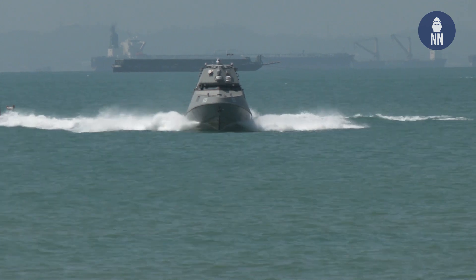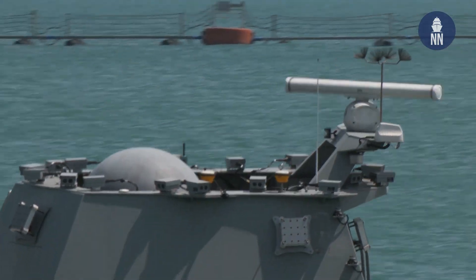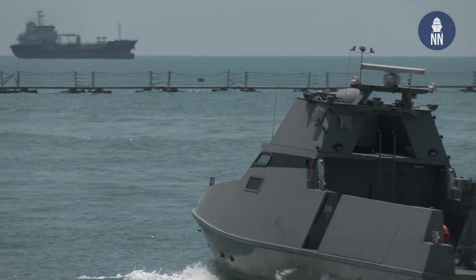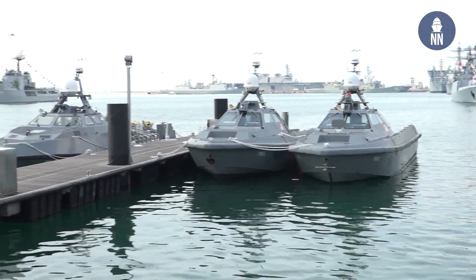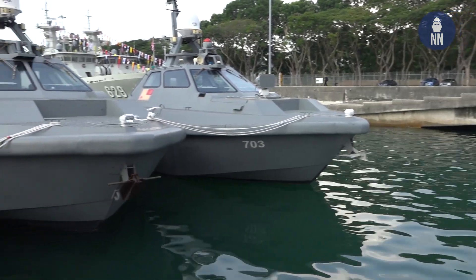According to Jane's, the platforms are produced by Taiwan's Lung Te shipbuilding, while Singapore's ST Engineering acts as system integrator and prime contractor. This was the case for the previous type of USV used by the RSN, primarily for mine countermeasure missions — the Venus 16.